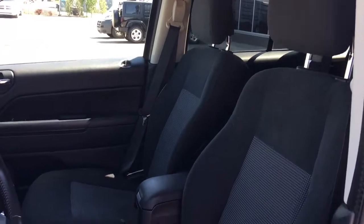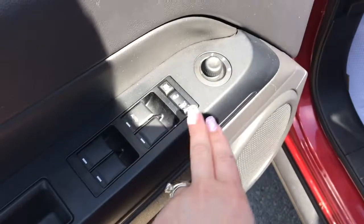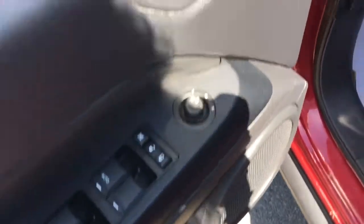You have your nice cloth seating. Now the driver's seat is manually adjusted. In the door here we have your power windows, your power locks, and your adjustable mirrors, with a little compartment at the bottom. Let me just hop on in.